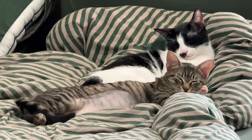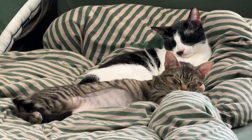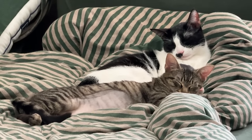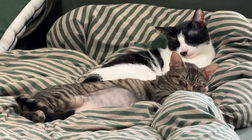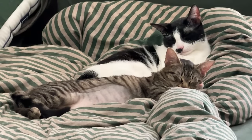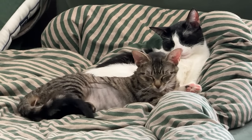I just peeked into my bedroom and these two are just cuddled up taking a midday nap — they just love each other. It is the sweetest thing, and I'm so glad that Smokey has him a little friend now.